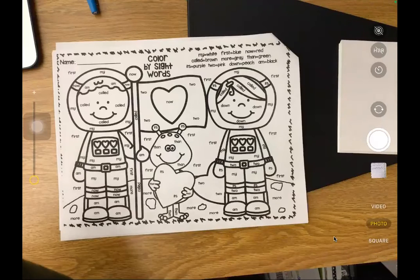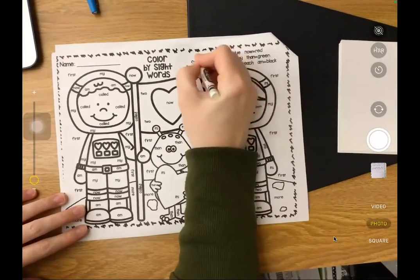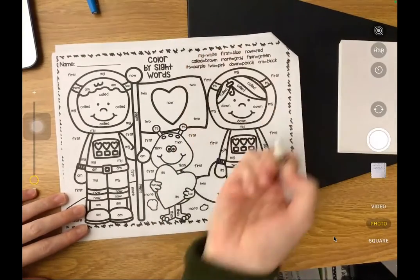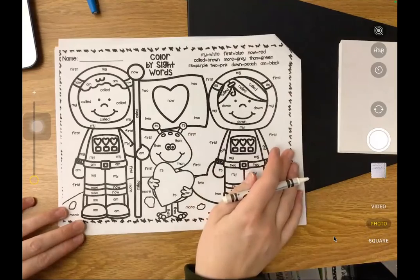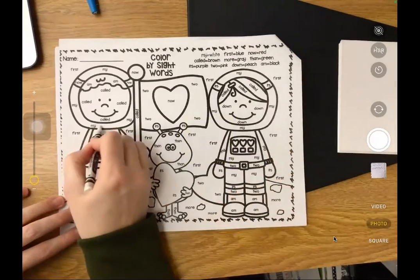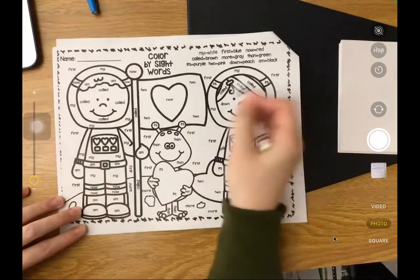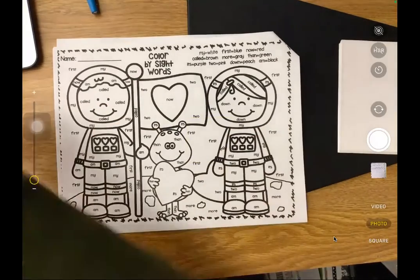All right. On our sight word color, we first need the color white. The paper is white, but I do also have a white crayon here. I'm going to show that the word "my" is going to be colored white. Anytime I see the word "my," I can color it white. So for example, here on his helmet and here on her helmet, we'll color those boxes white.